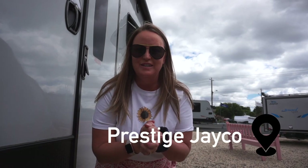Today I'm at Jayco Prestige in Geelong and I'm so excited because I'm here to check out the Jayco Base Station. I've seen so many on the road that I thought I really need to come and have a look and show you guys around, because it is so spacious and if you're into adventure like we are, you are going to love this van.